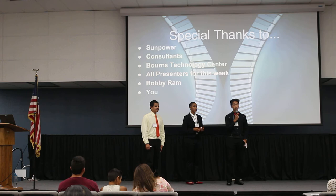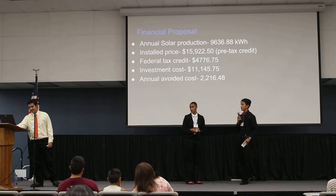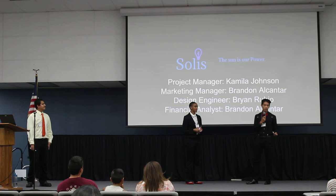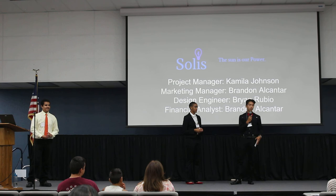My favorite part was creating our logo. I used the word 'Solis' because it's Latin for the sun, and I placed a light bulb on top of the letter 'i' to show the electricity aspect of what a solar panel provides — along with the slogan, 'the sun is our power,' representing the power we provide for your homes.